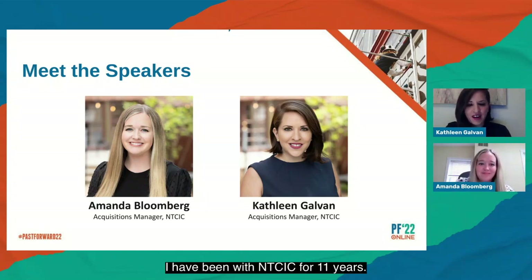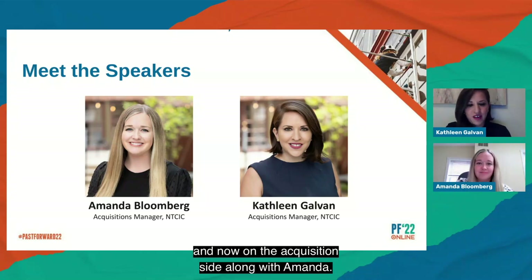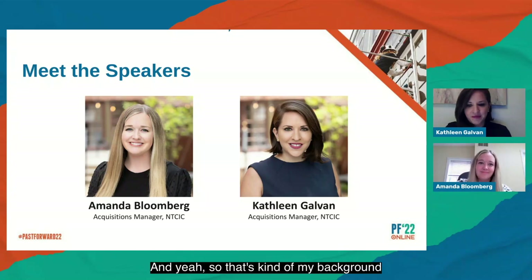I'm Kathleen Galvin. I have been with NTCIC for 11 years and I have worked in asset management, closing transactions, and now on the acquisition side along with Amanda. That's my background in the historic tax credit space.